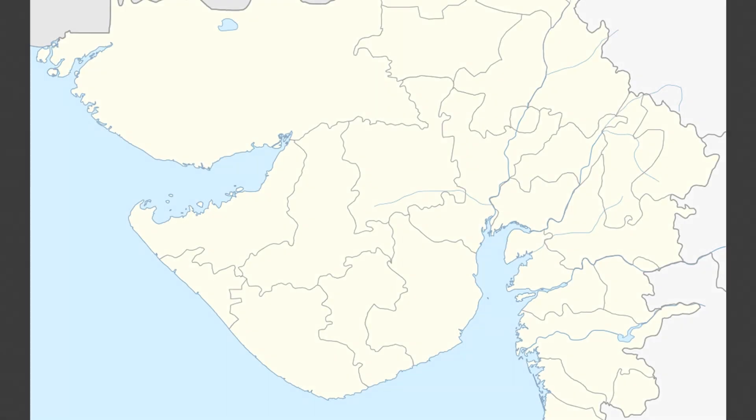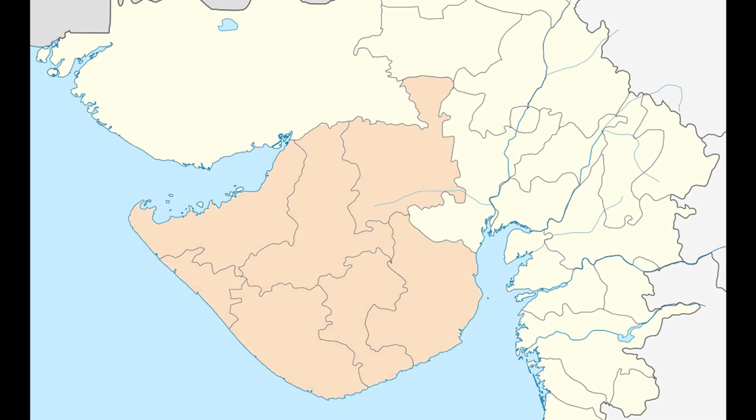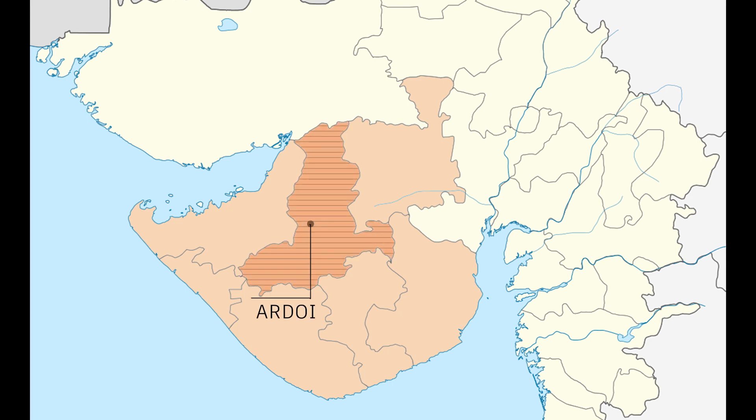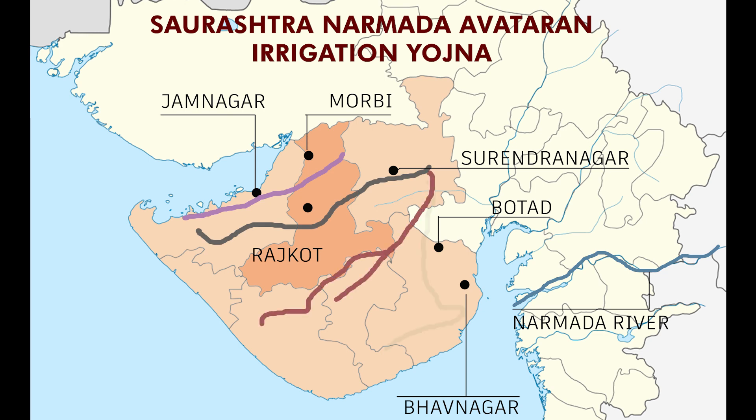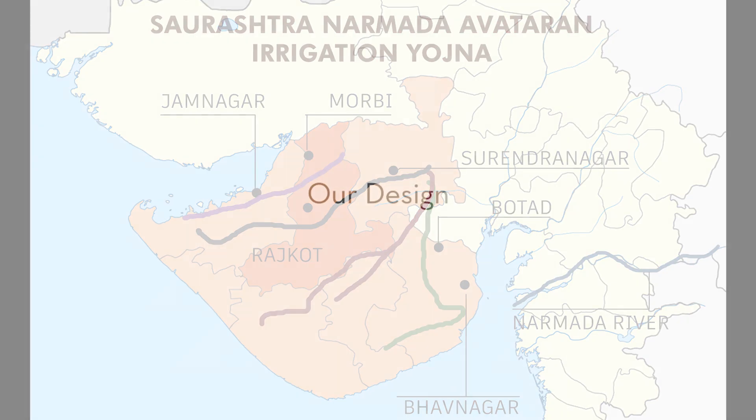The intended habitat site is located in Rajkot's Ardoi village, which lies in the Saurashtra region of Gujarat, where droughts are common and severe. To address this issue, the Gujarat government created the Sauni Yojna in 2012. The ongoing Sauni Yojna project necessitates relocating the workman's habitat every six months, with reusing the same structure being the key objective of our project.